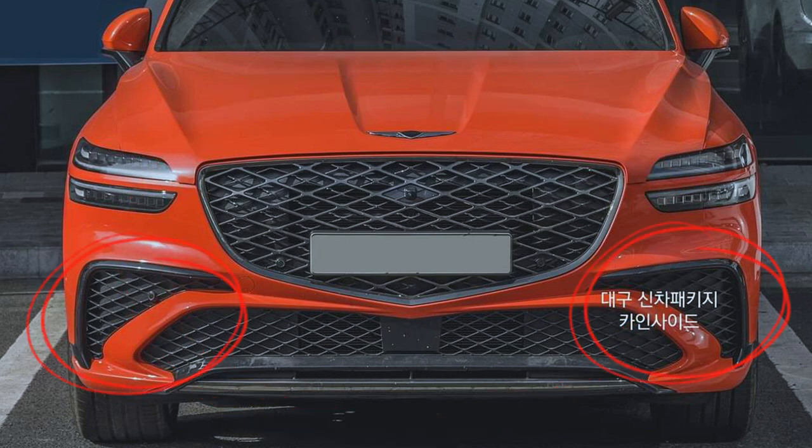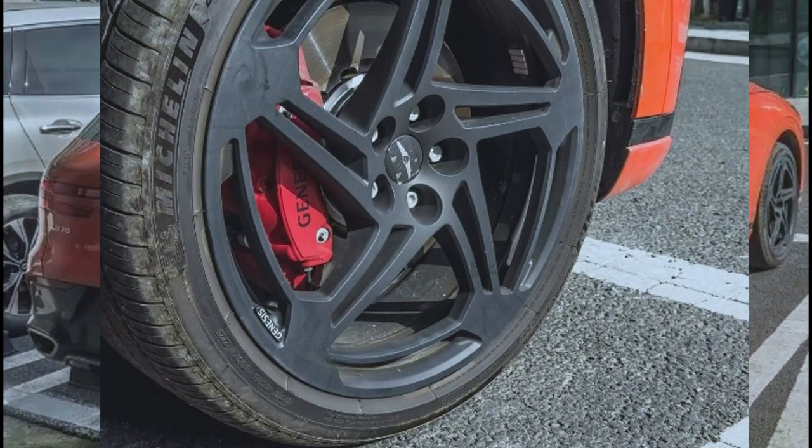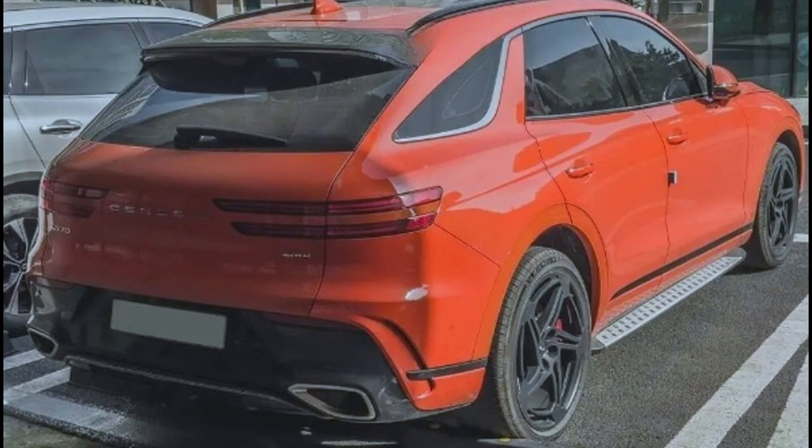The side profile stands out with newly designed five-spoke 21-inch dark metallic wheels — much bigger and taller — with each spoke featuring two black lines engraved where it meets the rim. This feature amplifies the vehicle's athletic stance and two-line design identity from Genesis and the Magma series. The rear comes with a dark chrome diffuser and muffler tips, exclusive to the Sport Package.